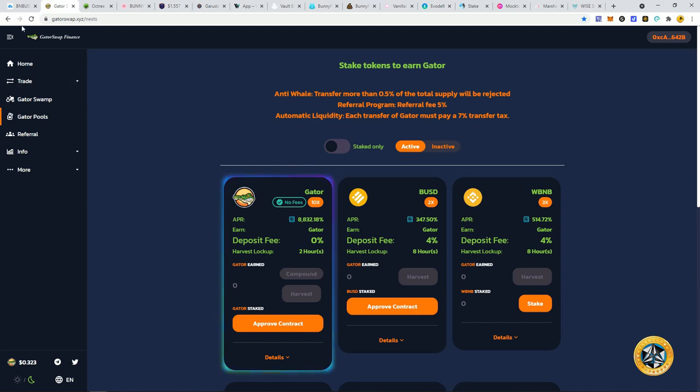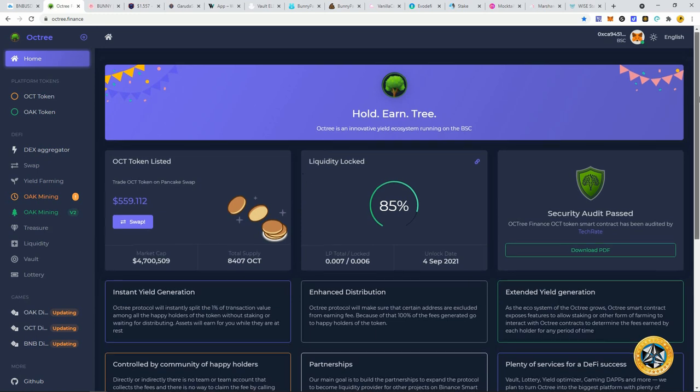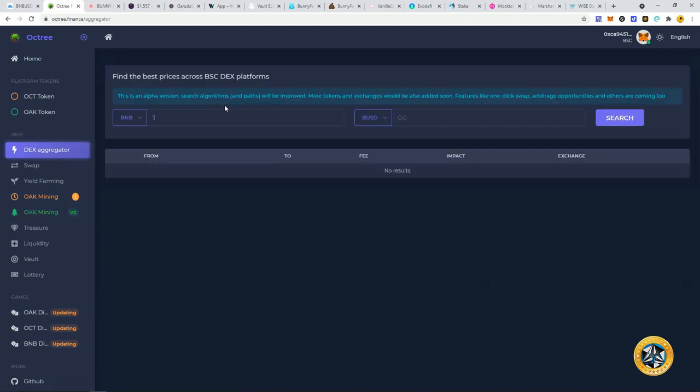We just have to stick with the staples. Octree has been a staple since day one on this channel — we are well over 20x on our investment, especially if you've been farming. I like the pace they're going: not too fast, not burning out like other farms. Octree has a very low supply, it's a deflationary token, and you can yield farm it. The yield farming is about 0.3% a day, and your OX-to-BNB liquidity will grow in value over time.